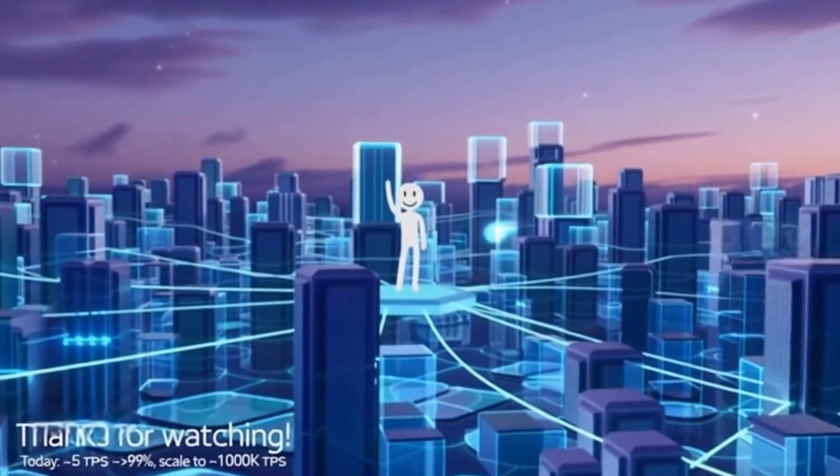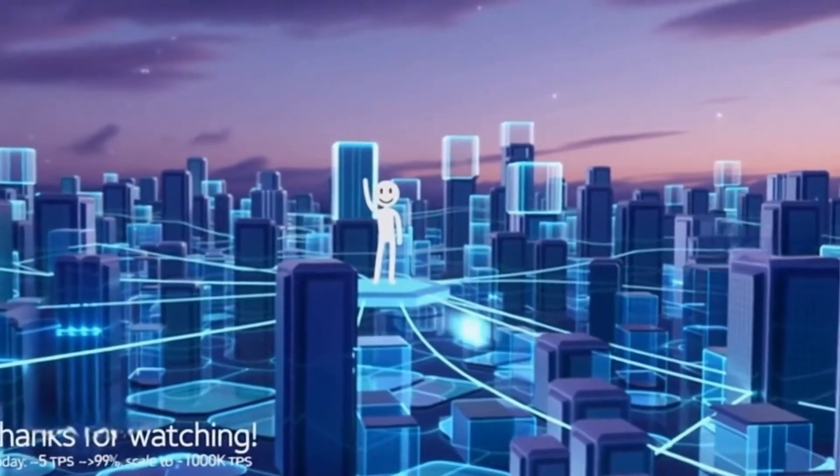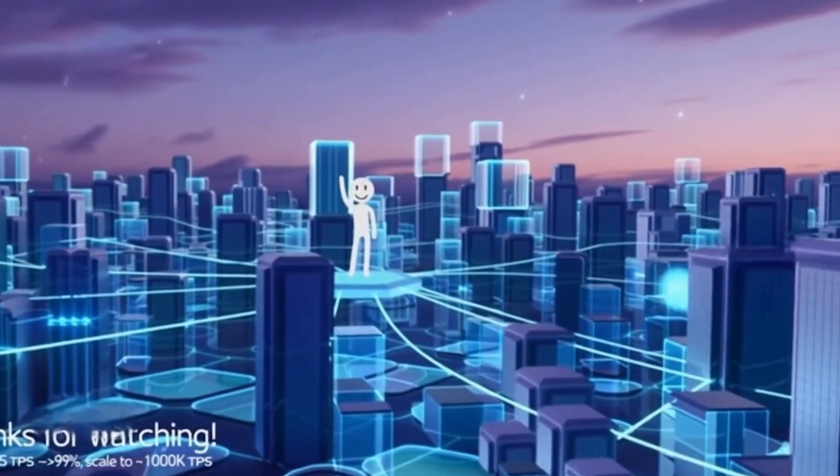Ethereum is due to reduce its energy use in the near future by over 99% via a change in its consensus mechanism, and further upgrades could make it able to handle significantly more transactions.